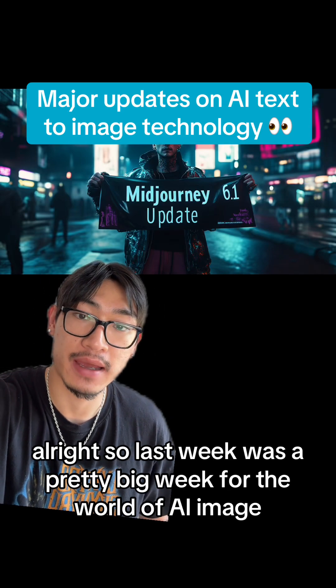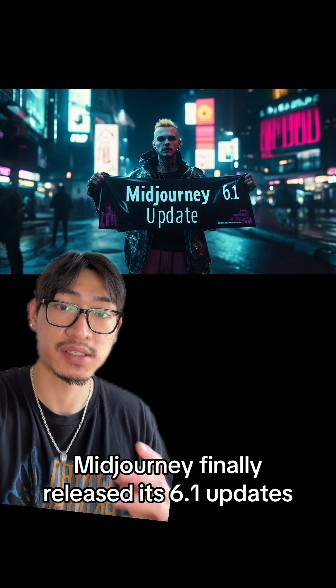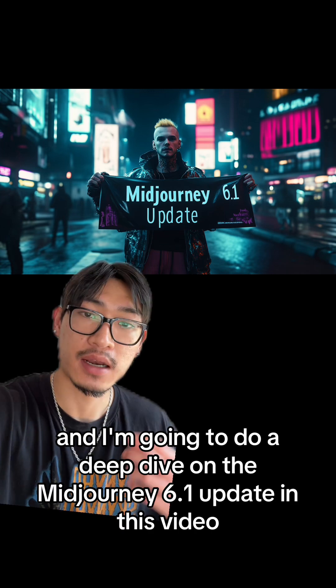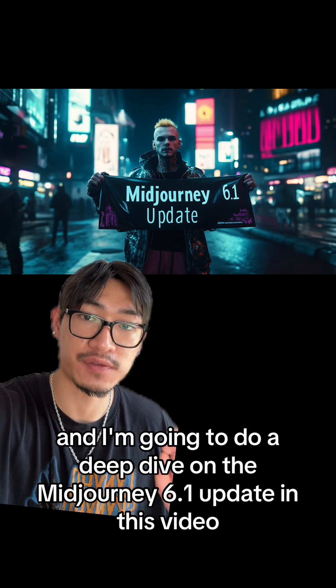Last week was a pretty big week for the world of AI image. MidJourney finally released a 6.1 update, which includes huge improvements in the image quality. I'm going to do a deep dive on the MidJourney 6.1 update in this video.